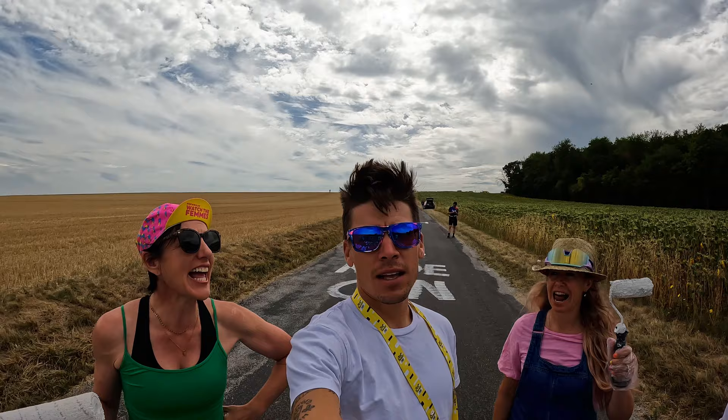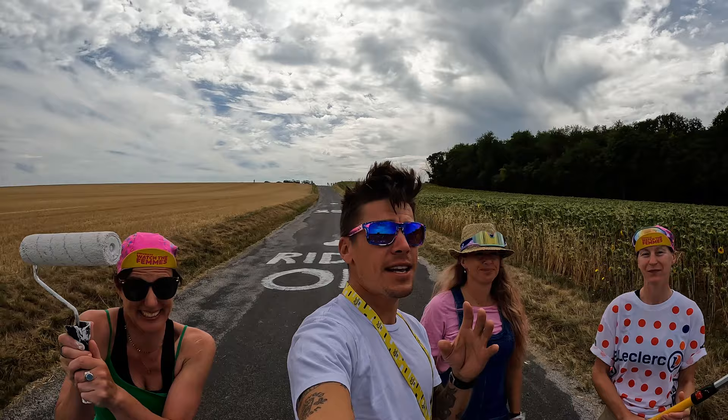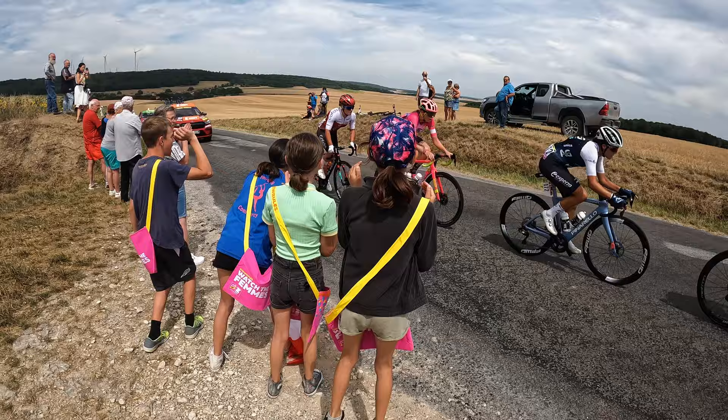I'm out here with Les Internationales — this is an amazing group of women. They rode the entire Tour de France in 2019 before the men to help advocate for this race, and now we're out here at the Tour de France Femmes. This must be a dream come true, right? It's awesome — this is amazing. And they're painting the roads just like in the men's Tour, out here to stoke the riders.